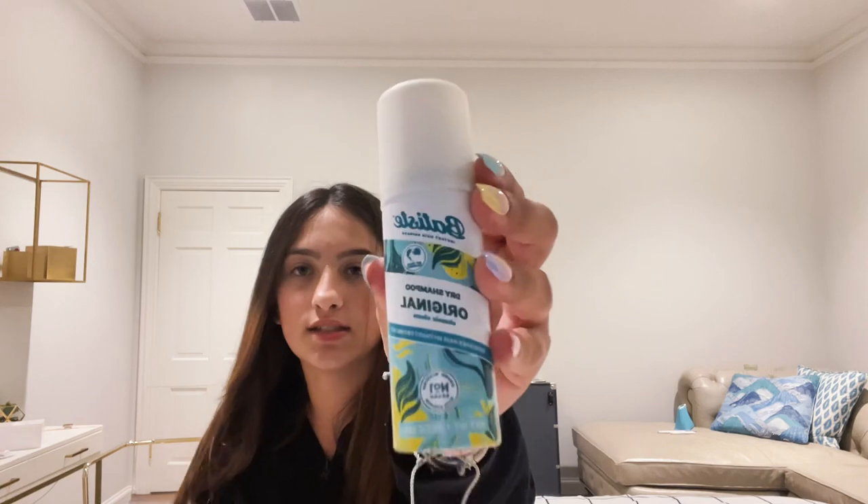This Batiste dry shampoo I've seen on TikTok. My hair gets a little oily sometimes so this is really good. It's a mini, so it's really going to help my frizz. Some of this stuff I'm probably going to take out and just put in my locker.